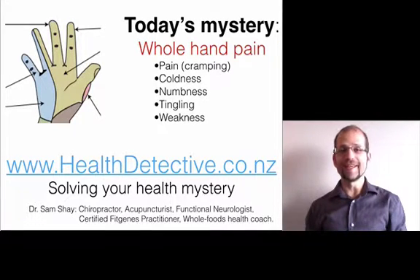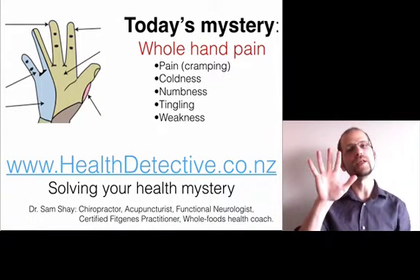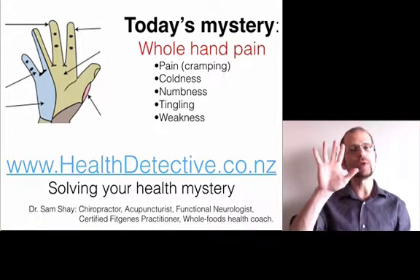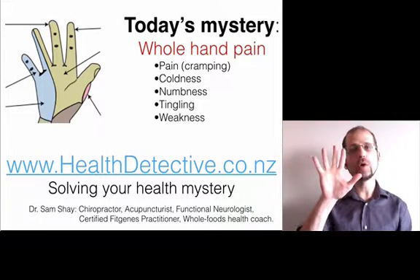Welcome to healthdetective.co.nz where we solve your health mystery. My name is Dr. Sam Shea. Today's mystery we're going to cover whole hand pain. Now it doesn't necessarily have to be pain — it could be coldness, numbness, tingling, or weakness. General problems with the whole hand.